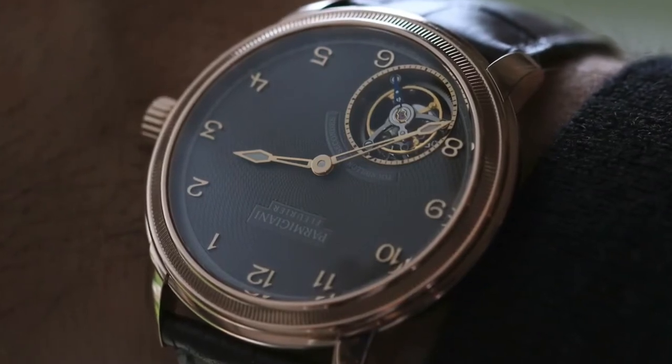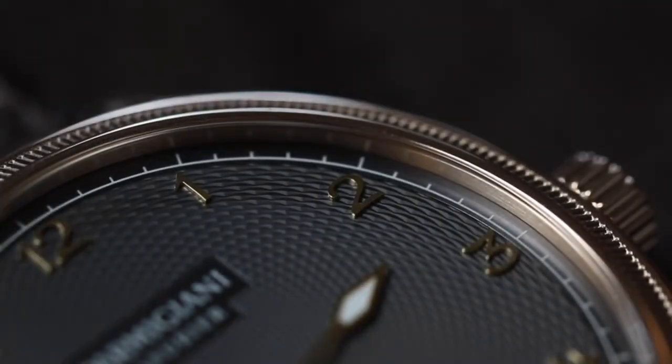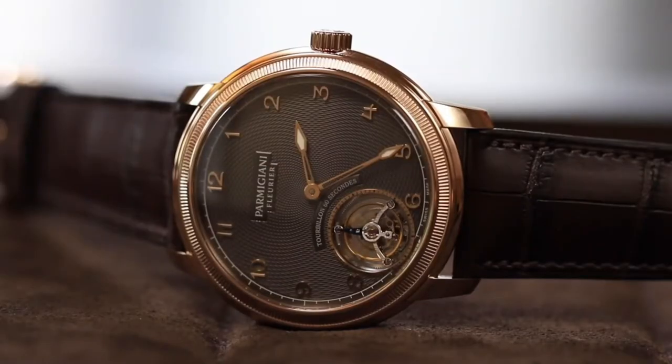On each position you have a unique number: a number 1 for 1 o'clock, a number 2, a number 3, a number 4, a number 5, and so on. We have a total of 14 different marks made for this limited edition of 25 pieces.